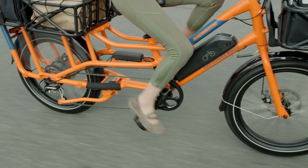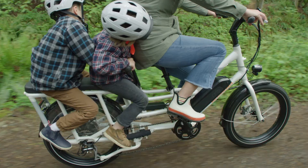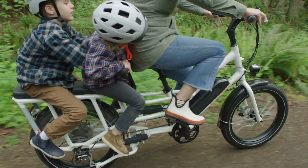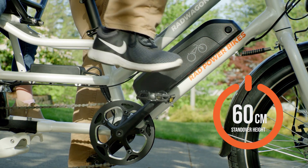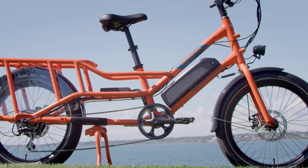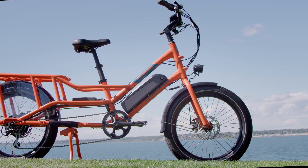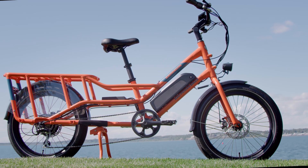This never-before-seen tire size enhances rider comfort and wheel strength and contributes to radical range. The smaller tires combined with a 60 centimeter standover height give the Rad Wagon 4 a lower center of gravity than its predecessors, and its patented aircraft aluminum mid-step frame has been re-engineered for optimal stability.